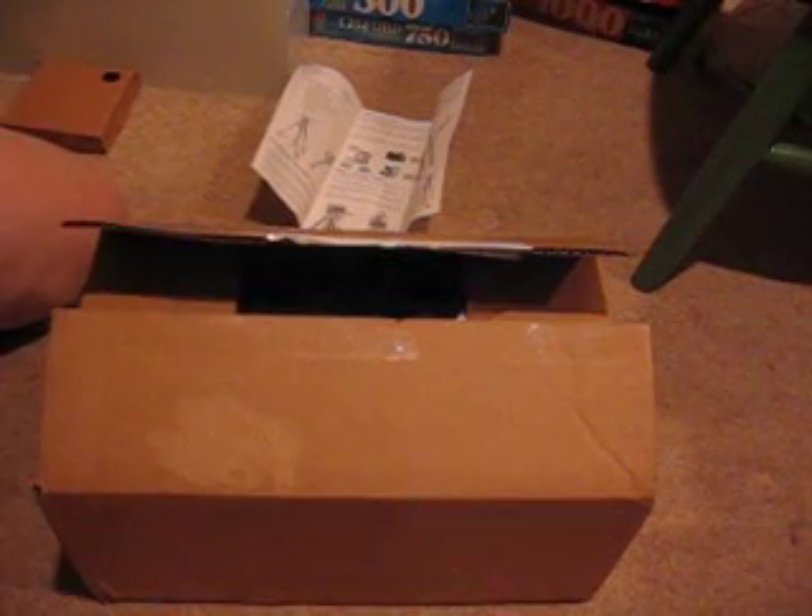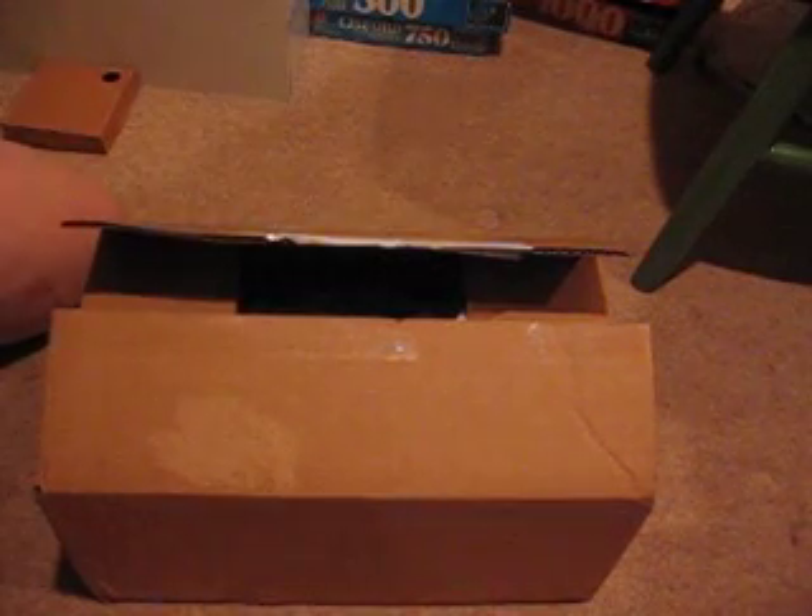Hey everyone, this is Emily, and I got a package today. This is a haul from oozak.com. Let's dig in.